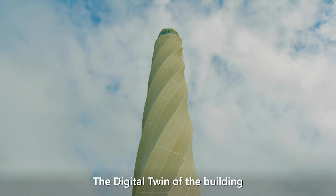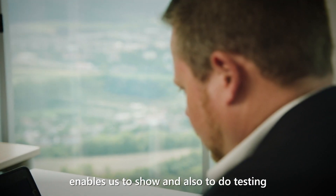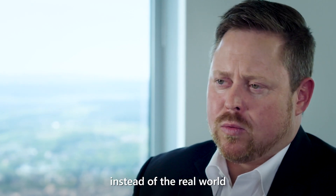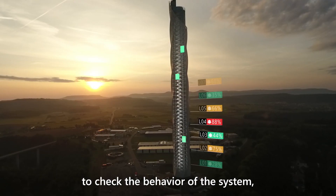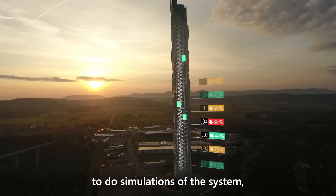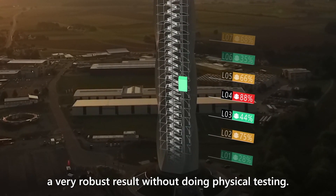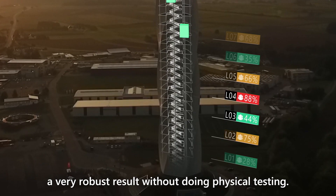The digital twin of the building enables us to show and do testing in a digital world and environment instead of the real world — to check the behavior of the system, to do simulations of the system, people flow analytics, and to come to a very robust result without doing physical testing.